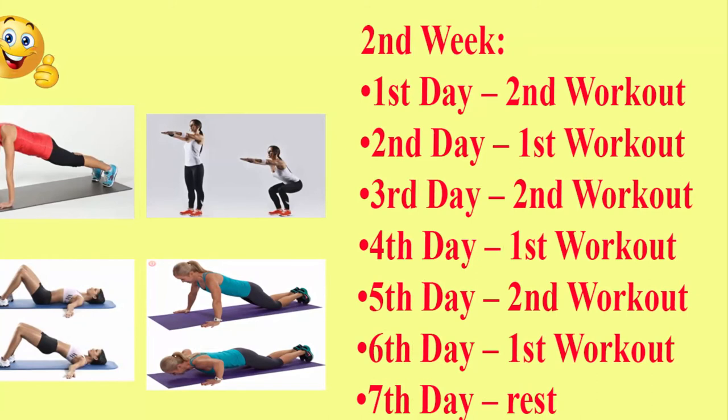Within this month, you will strengthen the body, enhance your health, and energize the body.